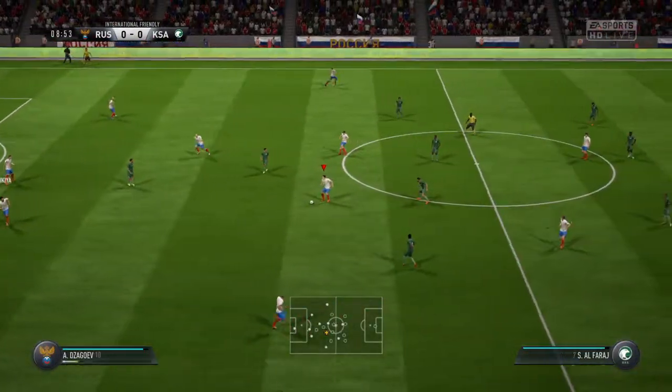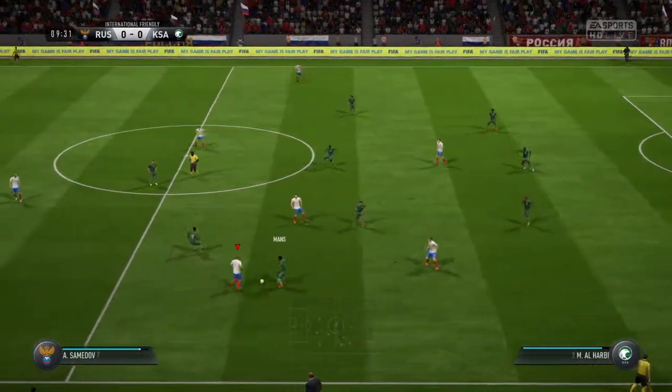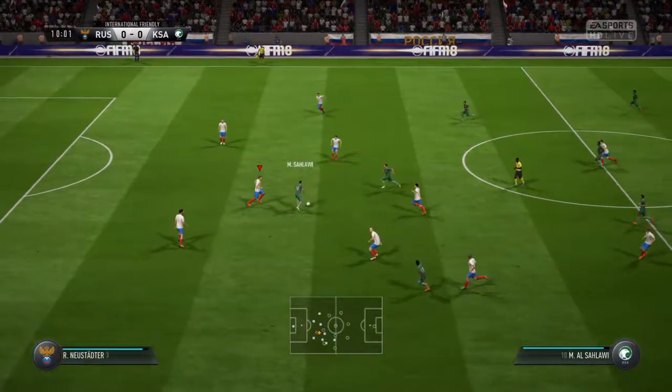I think he'd beaten the keeper, you know, but just not got it within the framework of the goal, and he's a bit unlucky. Keep on the attack here.